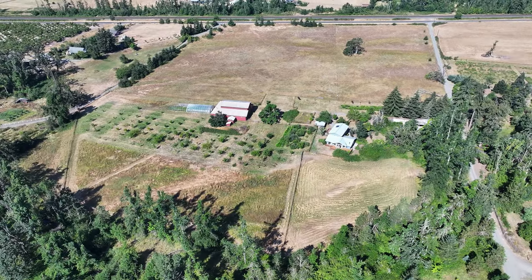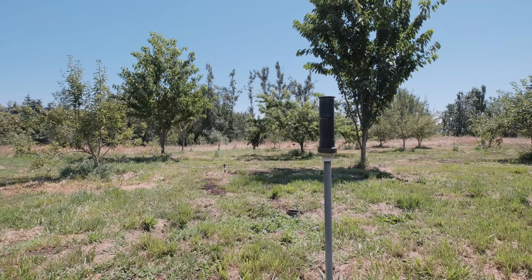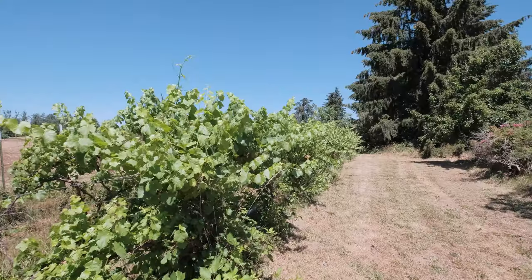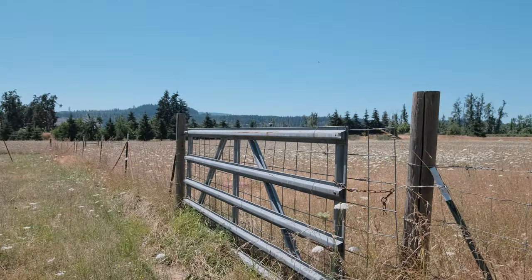The orchard has deer fence surrounding the trees as well as raised sprinklers. This property has over 150 fruit and nut trees as well as grapes and berries. This property has two wells with ample water for irrigation.